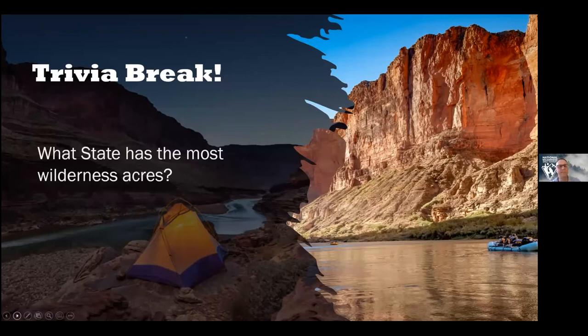Trivia break: Which states have the most wilderness acres? The winner is Alaska at 57-plus million acres. Second is California with 15-plus million acres. Coming in a distant third is Idaho — Liz, as an Idaho resident, can you confirm? It's 4.7 million. Good job all, and thank you for playing.